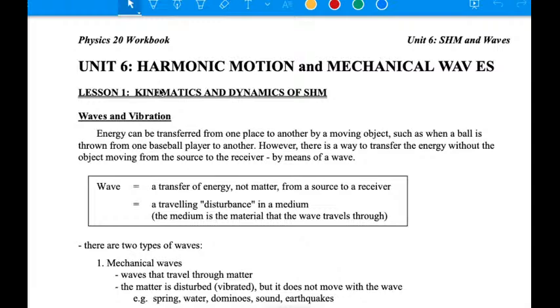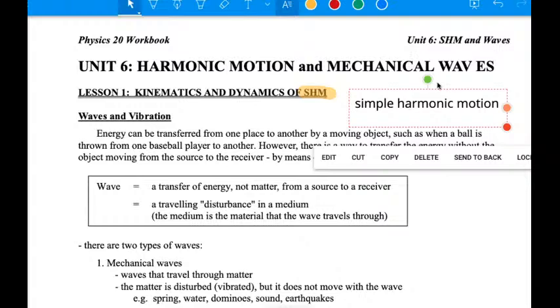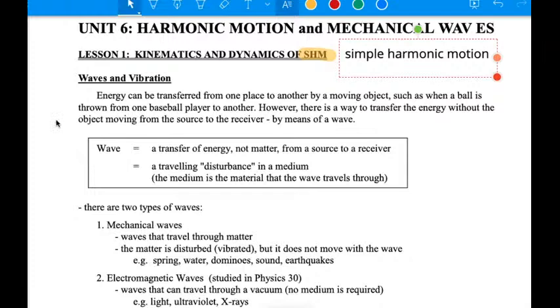Our first topic is the kinematics and dynamics of simple harmonic motion. Whenever you see SHM from here on out, we know we're talking about simple harmonic motion — a very specific kind of motion, just like uniform circular motion. It has some similarities but we'll get down to it shortly. We all know what waves are from the ocean. We've probably heard of sound waves, radio waves, microwaves. Waves are all around us — some physicists even think that everything in life is waves. So let's come up with our Physics 20 working definition of what waves and vibration are.